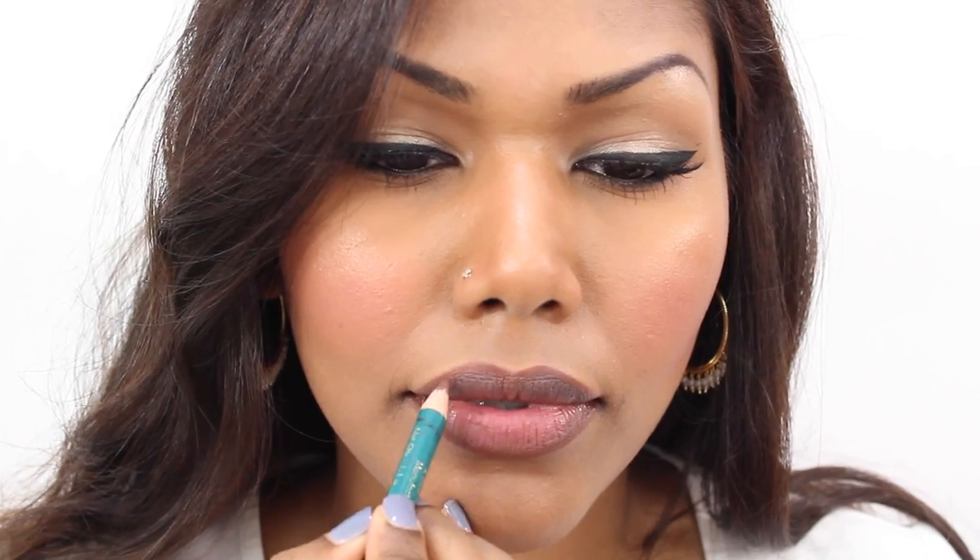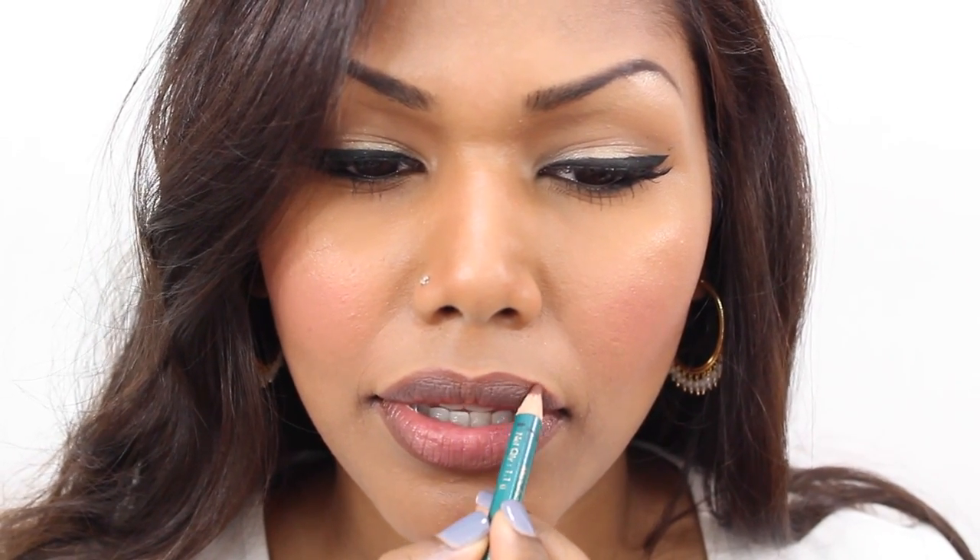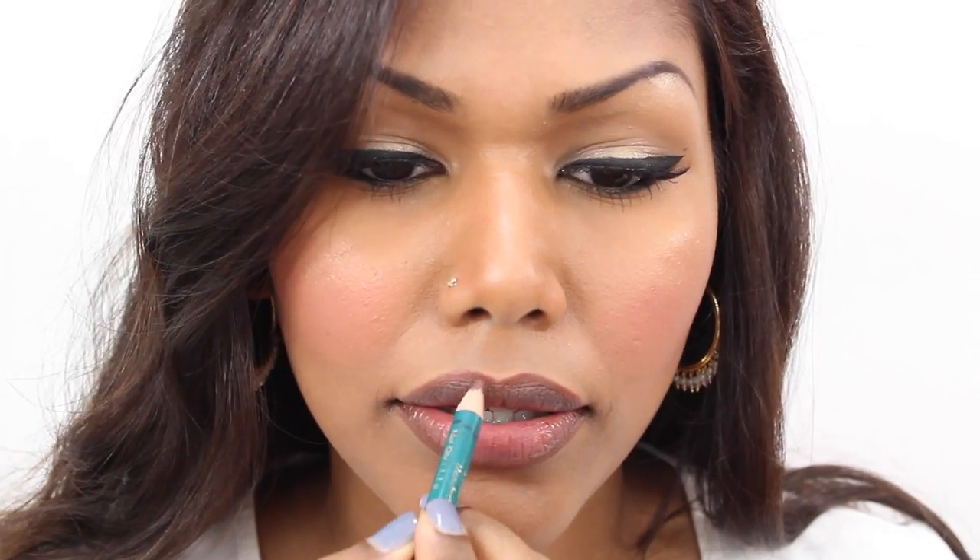Usually I use a brown lip pencil to outline my lips because I feel that this helps with the blending of the lipstick. So this is how it's going to be — let's get started with the first color.